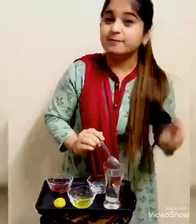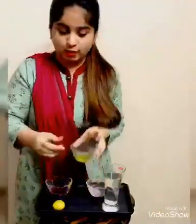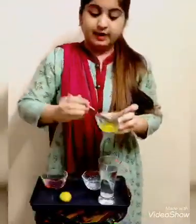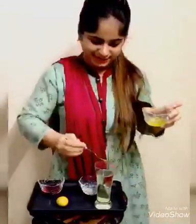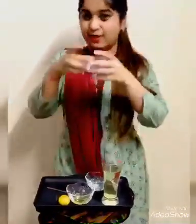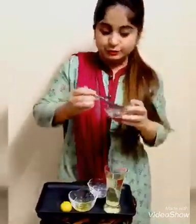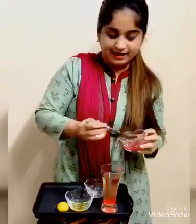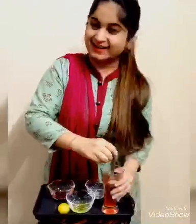Step number three is take two spoons of lemon juice. I have already squeezed lemon in this bowl — spoon number one and spoon number two. Step number four is take ruapza, yummy ruapza, and add two spoons of ruapza into the lemonade and stir it well.